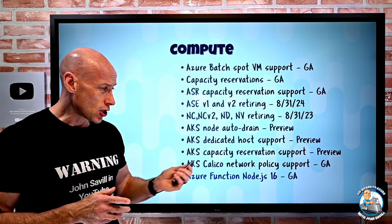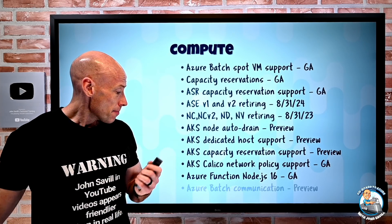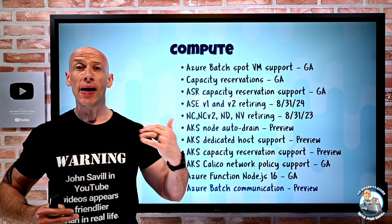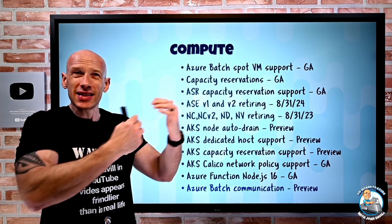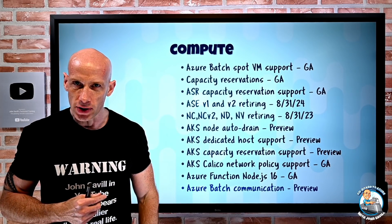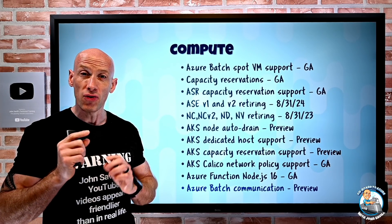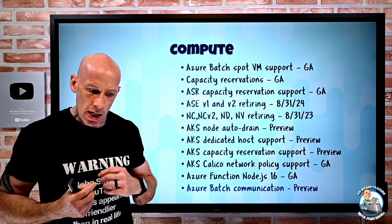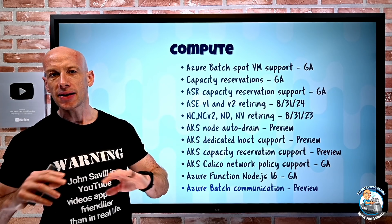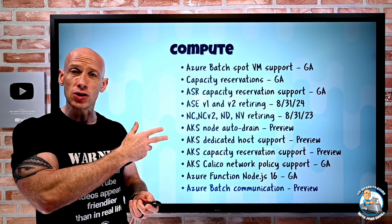Azure Functions now has Node.js 16 support in GA for all 4.0 runtime hosting plans. Azure Batch also has a new simplified communication model in preview that will become the standard. Today, there are various inbound and outbound NSG rules required. In the new simplified model, you only need one outbound rule — 443 TCP, encrypted, going to a batch node management-specific region service tag. All other inbound and outbound rules will no longer be required, greatly simplifying Azure Batch networking.